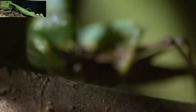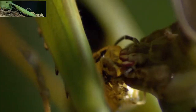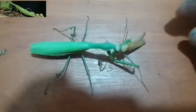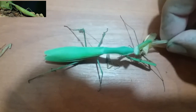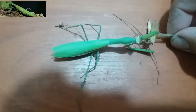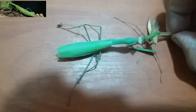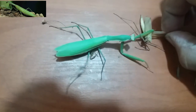Once within reach, mantises strike rapidly to grasp the prey with their spiked raptorial forelegs. Some ground-dwelling species pursue their prey in a more active way. The foregut of some species extends the whole length of the insect and can be used to store prey for digestion later. This may be advantageous in an insect that feeds intermittently.